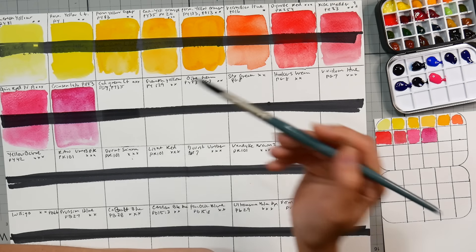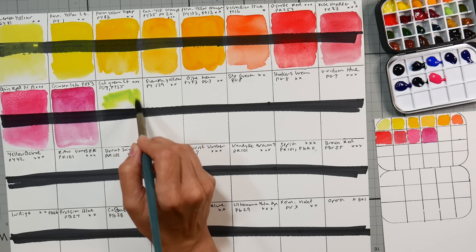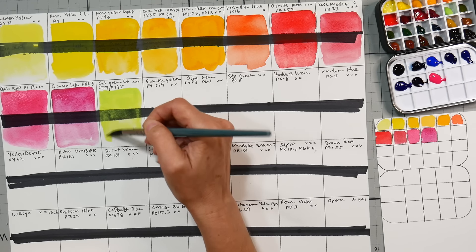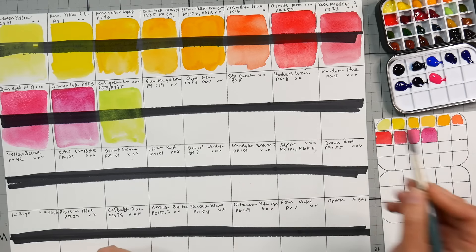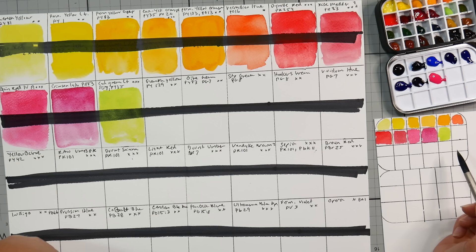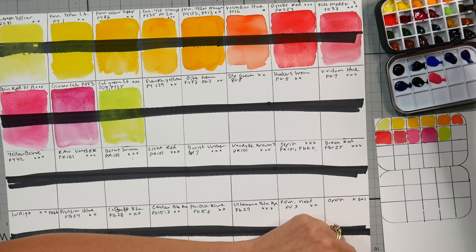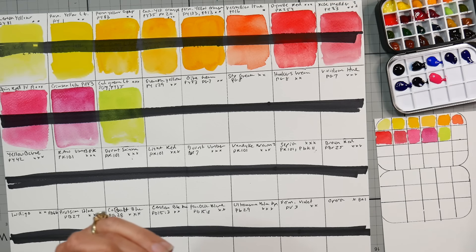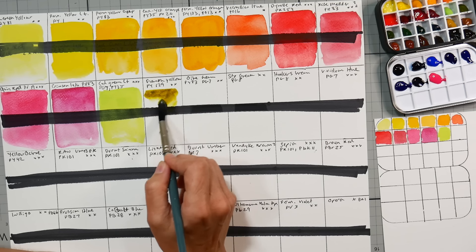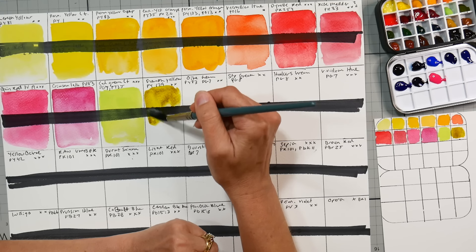Cad Green Light — a mixture of phthalo green and cadmium yellow — three stars of lightfastness, very permanent. Not a lot of flow, a little bit of opacity from the cadmium yellow. Greenish Yellow PY129 — also known as Green Gold or Azo Yellow. I forgot to wet that column. Very pretty, exactly what I would expect. That little swatch filled in nicely — gorgeous, transparent, a good mixing color for greens, very vibrant.